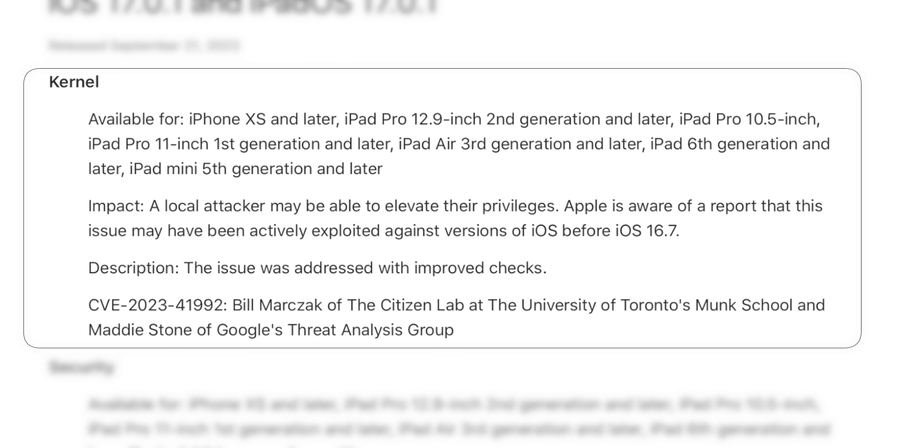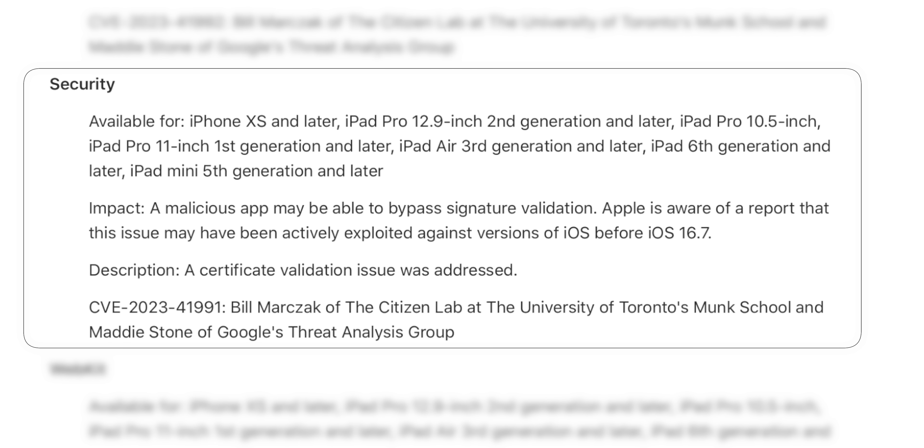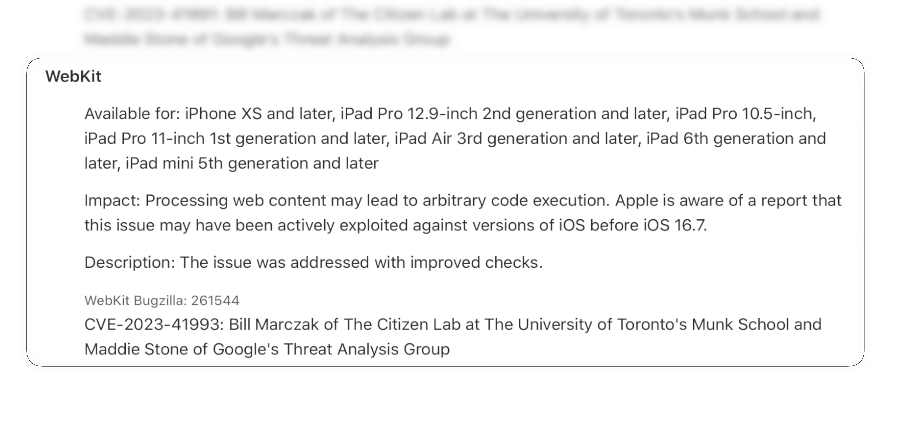The first one is a kernel bug where a local attacker may be able to elevate their privileges, and Apple is aware of a report that this issue may have been actively exploited against versions of iOS before iOS 16.7. Then we have a security bug where a malicious app may be able to bypass signature validation, also being actively exploited. The last one is a WebKit bug where the impact is that processing web content may lead to arbitrary code execution, and this one was also being actively exploited.